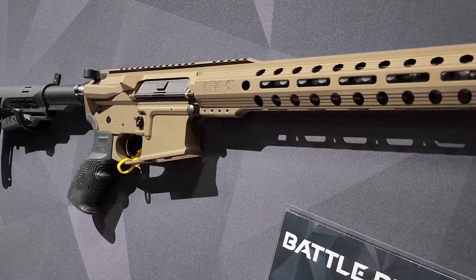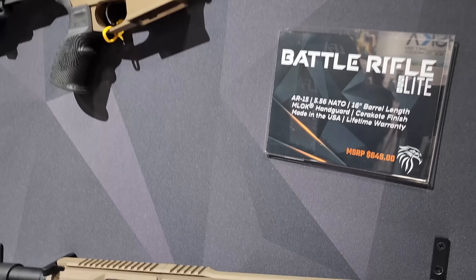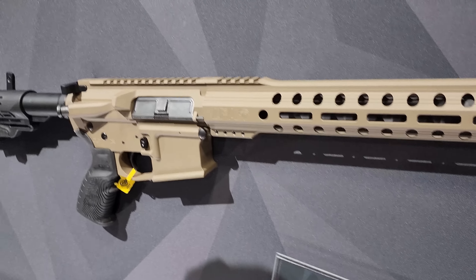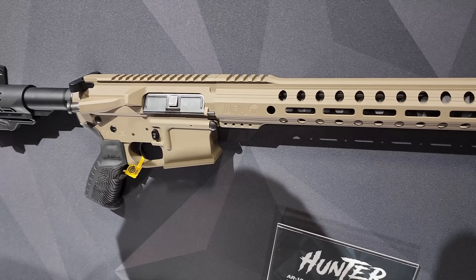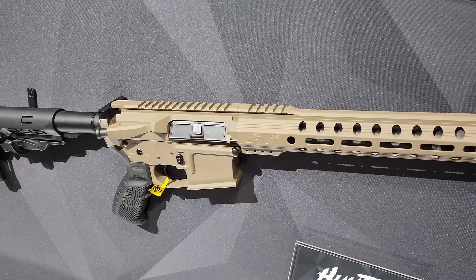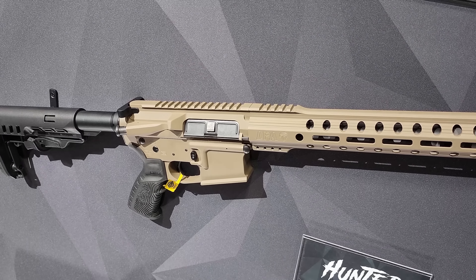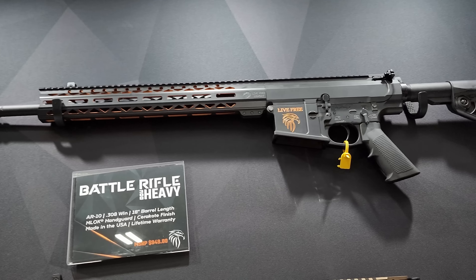We've been doing pistols and slides for a long time. We cover a lot of the industry and make a lot of equipment for other people. We've really started pushing our own brand and our own designs for our rifles and handguns. At 2023 Shot Show, we're looking at our new Challenger — this is our 9mm PCC. It is an all-billet carbine for $679.